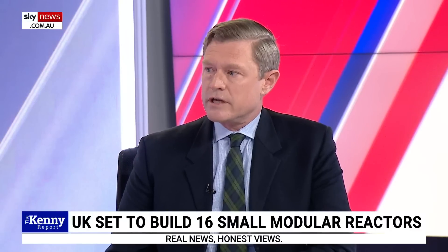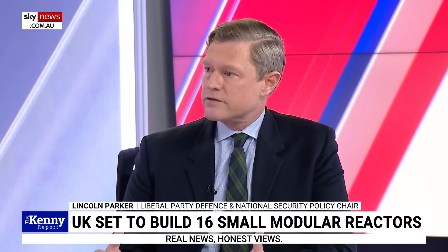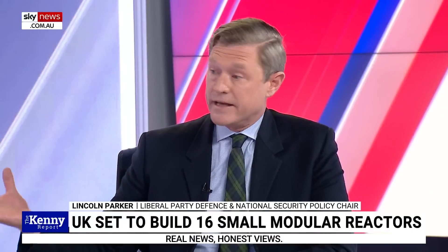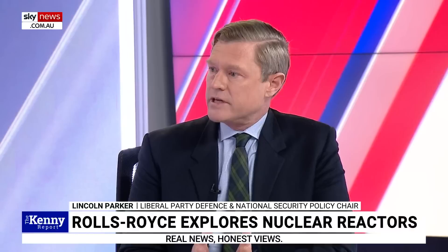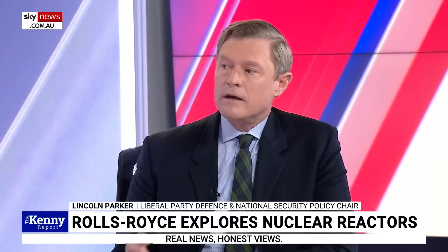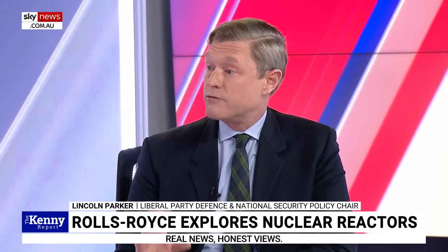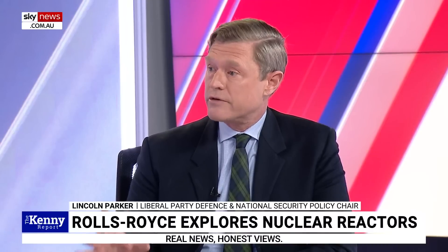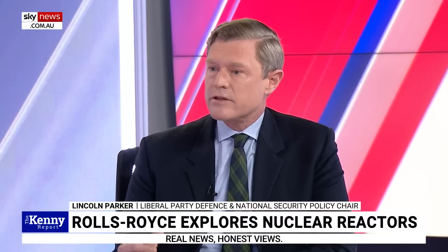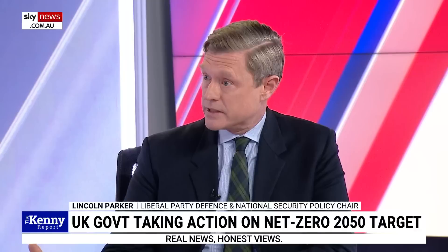Well, Rolls-Royce have a long history of providing turbines, engines and those sorts of services to the Australian Defence Force and indeed to the civilian airlines and those players — our Navy and our Air Force, et cetera. Rolls-Royce also provide the UK Royal Navy with their nuclear reactors in their Astute class submarines and their submarines prior to that. So they've had a very long history of nuclear reactor technology development.